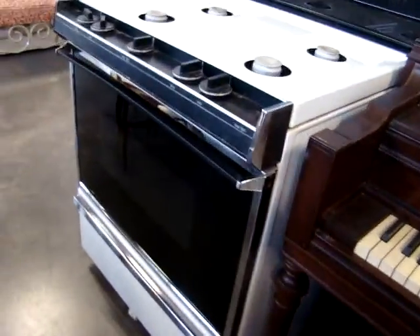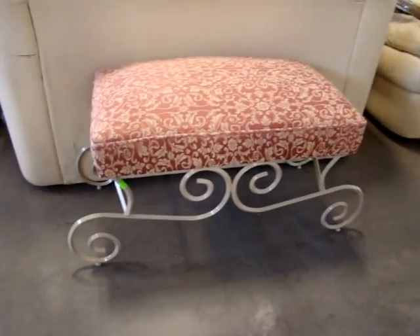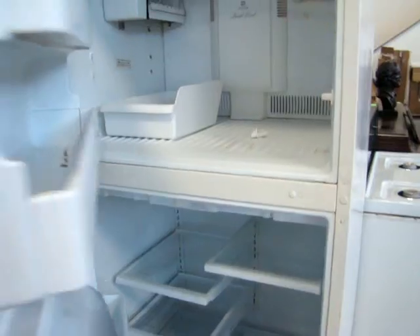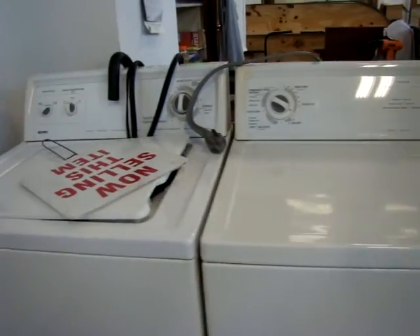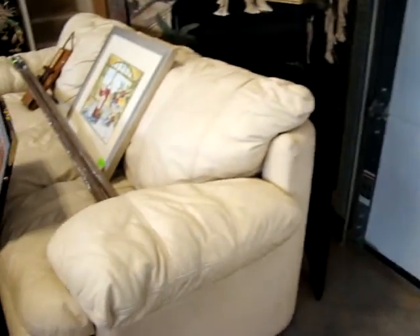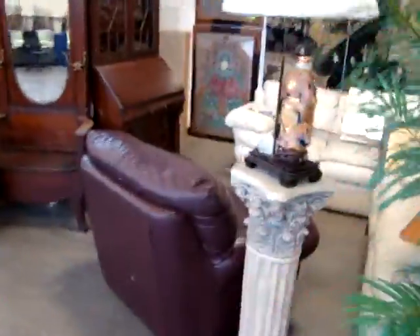We've got a nice gas stove — Whirlpool. Look at the bench — the window bench, or at the foot of a bed. Here we have a working Maytag refrigerator, nice and cold. A bunch of owl decoys. Got the washing machine and dryer — those are Kenmores. Then we've got the leather sofa and love seat. Got a leather chair.